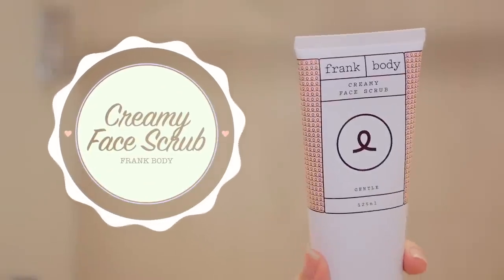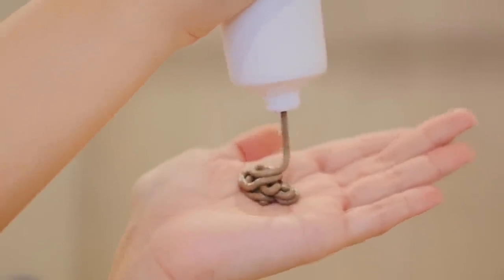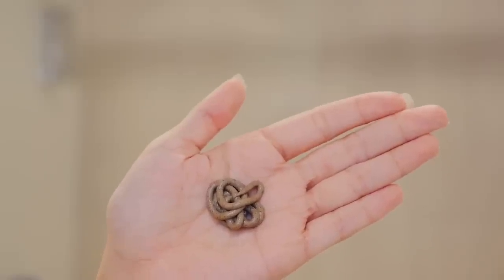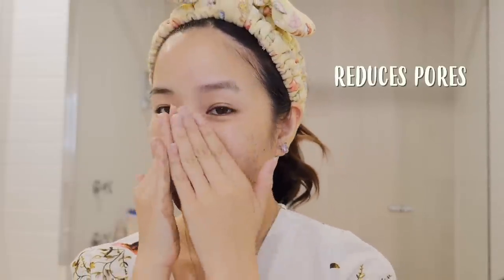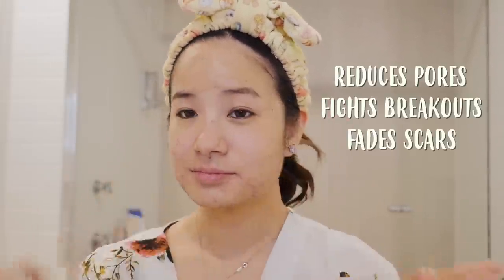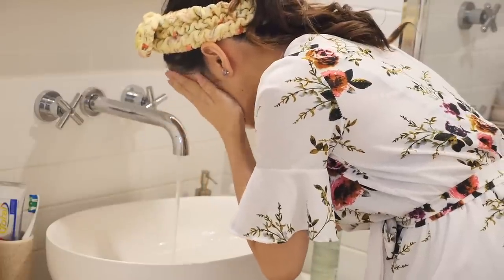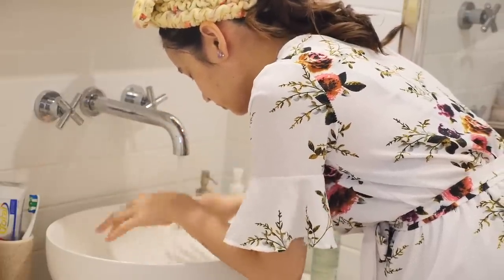I'm going to be using the Creamy Face Scrub from Frank Body. This is an exfoliator, so it's good to use around two to three times a week. Squeeze the product onto your hands and then massage it around your face. The exfoliator reduces pores, fights your breakouts and also fades scars, which I do have quite a bit of because of all my pimple picking. Also guys, this scrub smells amazing! With natural ingredients, it brightens up and evens your skin as well. I love this because it's very gentle, so it's great for sensitive skin too.